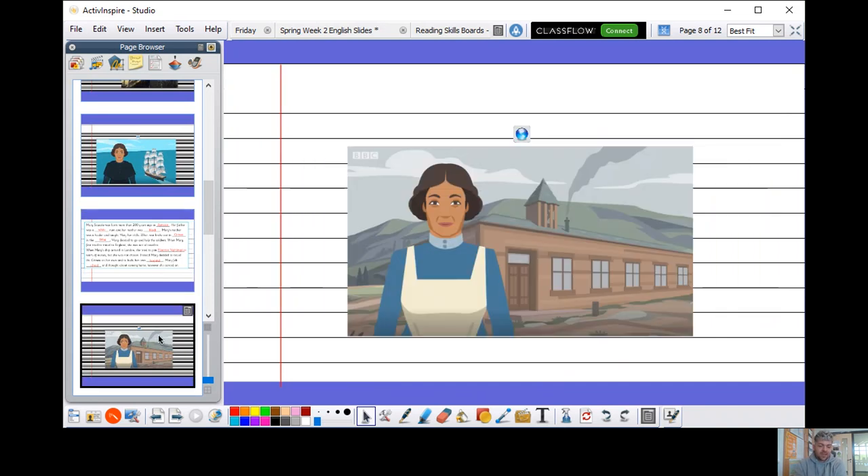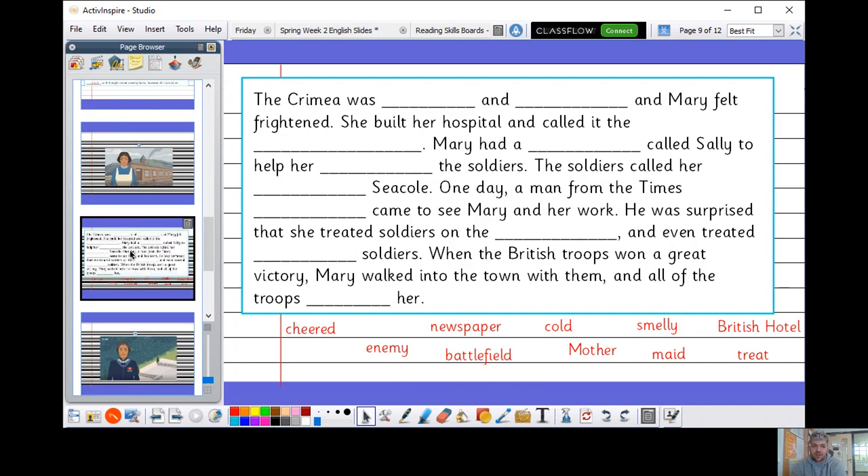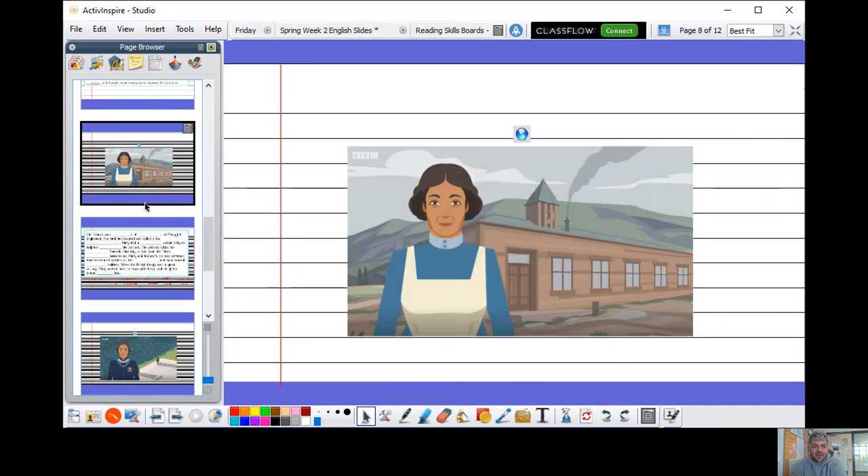Next, just like you just did, I'd like you to go and have a little watch of the second video — the link is below. Then you can come back and we will do our next bit of the task together. Go and have a watch of that now and then come back.